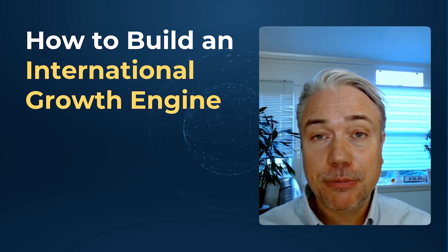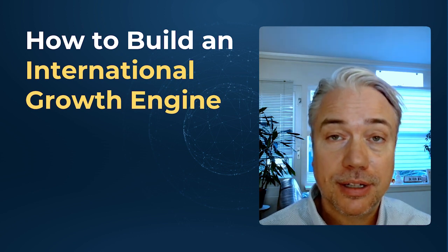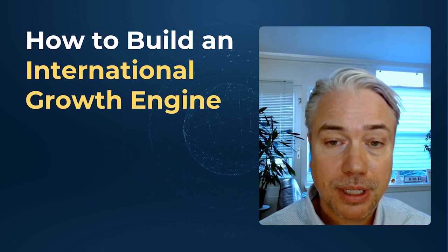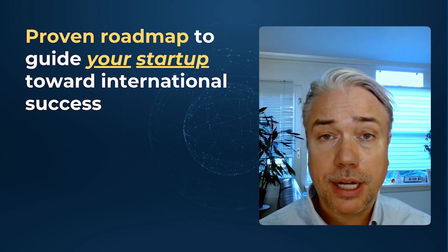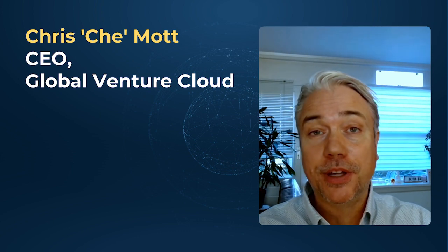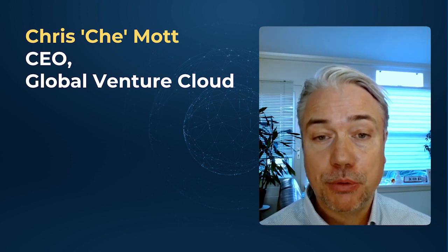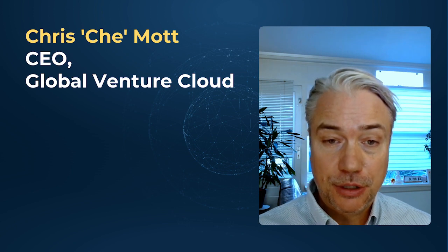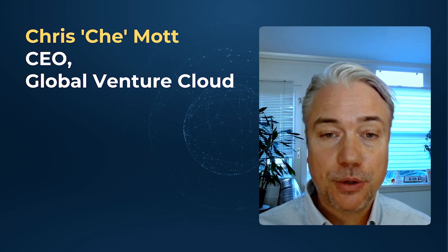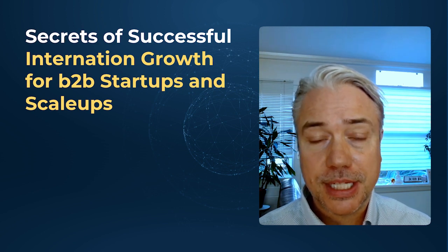As a former multi-startup founder myself, I've been in your shoes and I understand the pragmatism and the need for results — at least the high likelihood of results to come out of whatever it is that you do and spend your money on. I'm excited to share with you today a proven roadmap that will guide your startup towards international market success. My name is Chris Mott and I'm the CEO of Global Venture Cloud. For a decade, we've been working with top European founders and their teams of between 10 and 1,000 employees to grow their business while they manage their unit economics and become leaders in their category. Today, I'm going to share the secrets of successful international growth for B2B startups and scale-ups from our perspective.